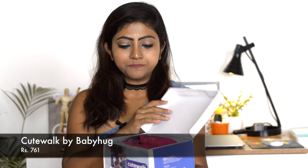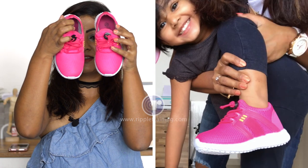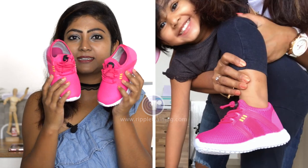The next thing is this pair of shoes from Cute Walk by Baby Hug. I've purchased a couple of shoes from Cute Walk and I think the quality is quite good - it's really soft for baby feet. This is a pair of sport shoes. What I really love about this one is it looks like a dupe of Nike. I don't want to buy a pair of Nike for her at this age because she'll outgrow it very soon, but this is a great dupe and the color is really pretty.